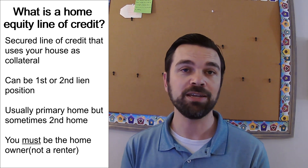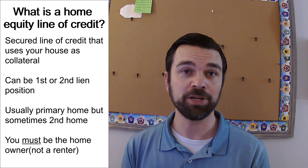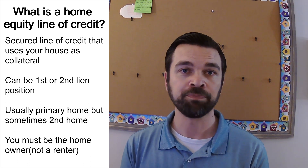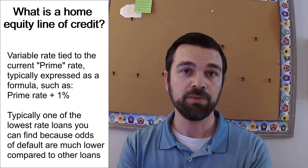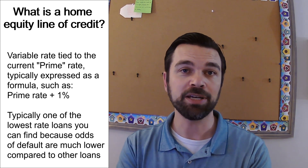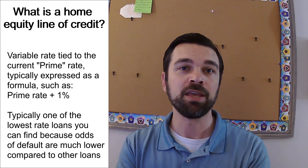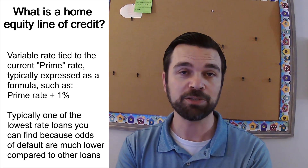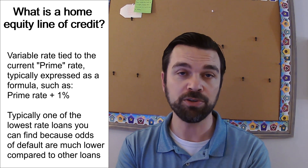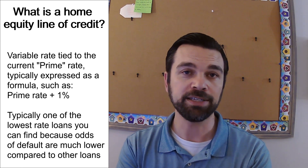In some instances you can put it on a second home, but from what I've seen in the industry, you aren't allowed to put one on an investment property — it has to be on either a first or second home, in most cases. It is a variable rate product, which means it is tied to the prime rate. As of this video, the prime rate has been climbing up all year long. As prime goes up, your rate goes up as well, but if prime goes back down, then your rate goes down as well.